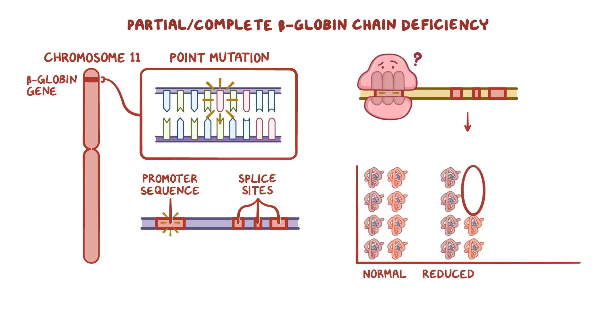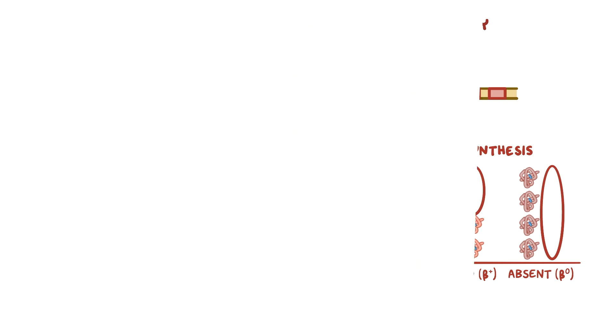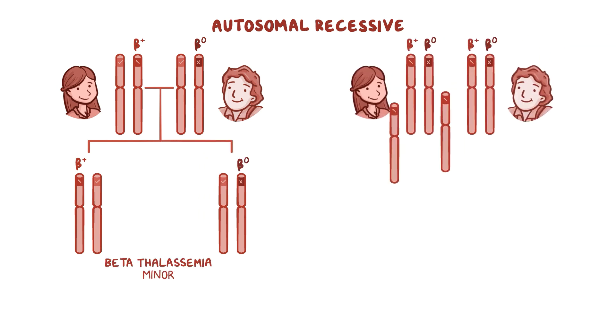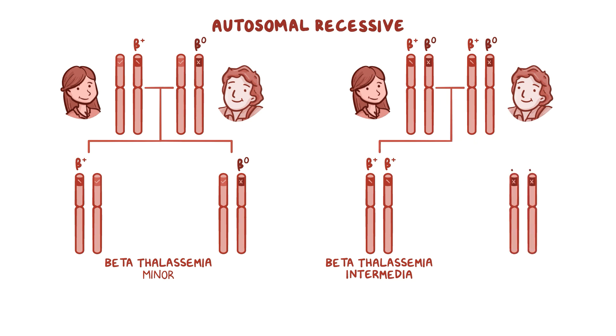The result is either reduced or completely absent beta-globin chain synthesis. Since this is an autosomal recessive disease, two mutated copies of this gene, one from each parent, are needed to develop the disease. If a person has just one mutated gene, they have beta-thalassemia minor. If they have two mutated genes that code for reduced synthesis, they have beta-thalassemia intermedia. If they have two beta-0 mutations with no beta-globin chains produced, they have beta-thalassemia major.